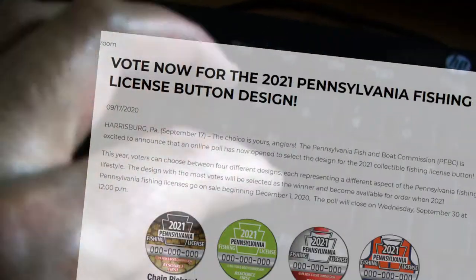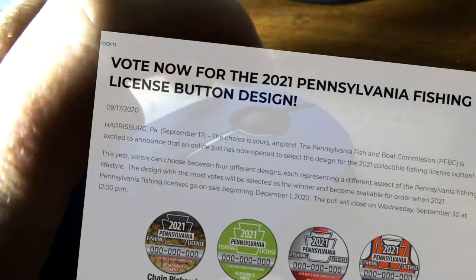Hi, my name is Tim Schafer with the Pennsylvania Fish and Boat Commission. Today we're pleased to announce the winner of our 2021 Fishing License Button Contest. This year, three times as many Pennsylvania anglers submitted votes in favor of their favorite button pattern.